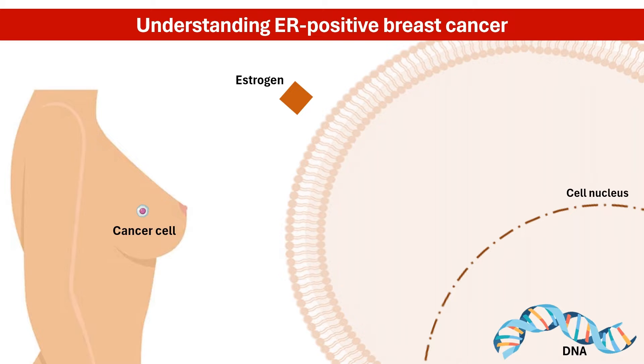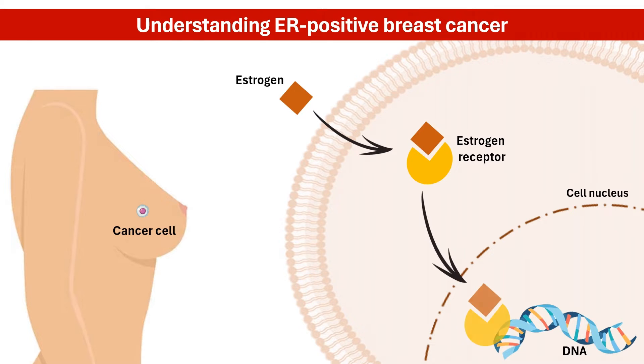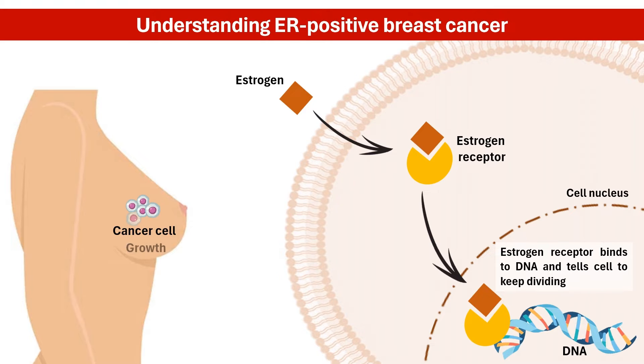The cancer cells have receptors for the hormone estrogen. These receptors act like docking stations, allowing estrogen to bind and stimulate cancer cell growth. In the simplest sense, these receptors fuel the growth of cancer cells.